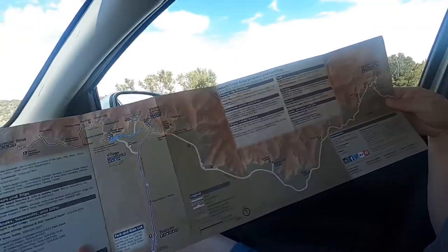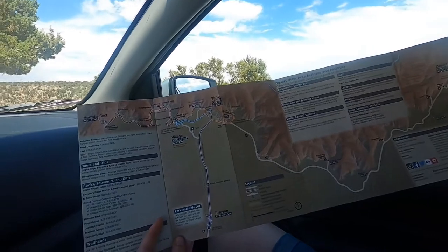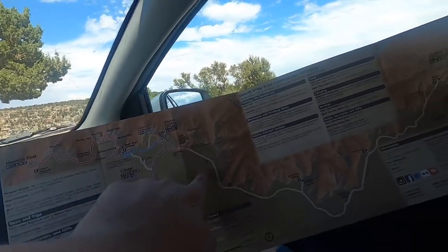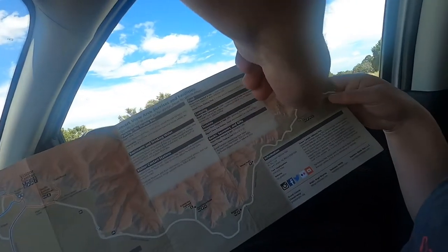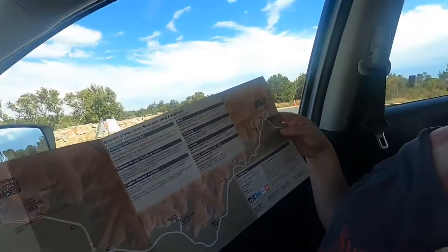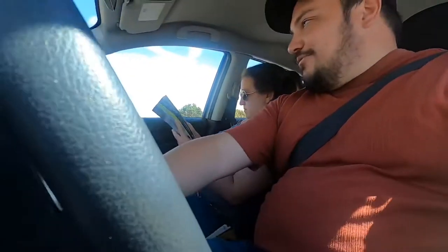An update for you — there's a map here. We started here and came all the way here. Our goal was to get to Desert View but they have a wall blocked off, so we're at Navajo Point, which is the furthest we can go. We're going to show you guys what Navajo Point looks like.